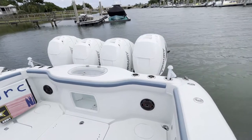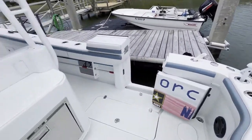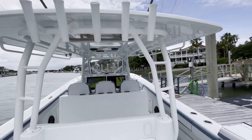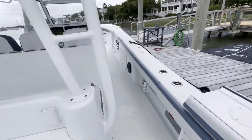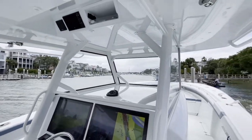Force Multiplier, 2019 42 Yellowfin — she's an outstanding boat, fully equipped. She has the white gel coat underneath the wrap.